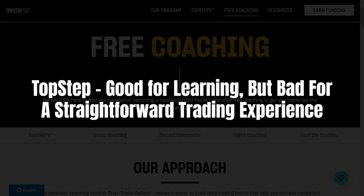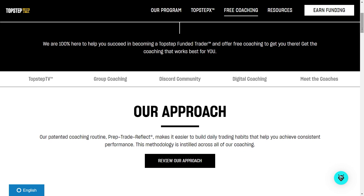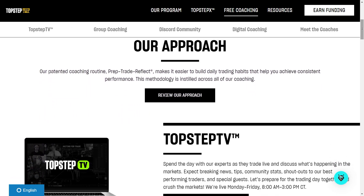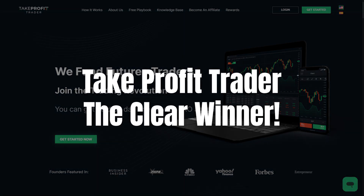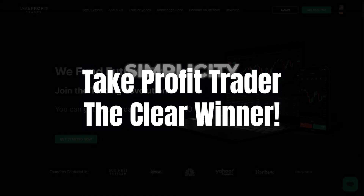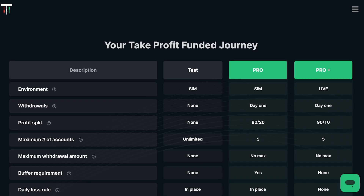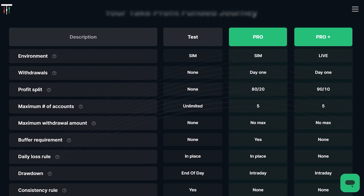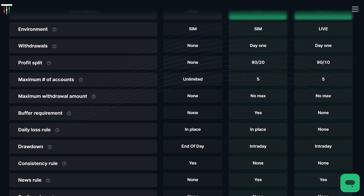Top Step is great if you're looking for a structured learning environment and lots of educational content. But if you're tired of jumping through hoops, dealing with restrictive rules, and paying for resets, you're better off with Take Profit Trader. Take Profit Trader offers the best of both worlds — simplicity, flexibility, and instant access to your profits. It's a firm designed for traders who want to trade on their terms without the red tape. If you're serious about getting funded and making real money, Take Profit Trader is the way to go.